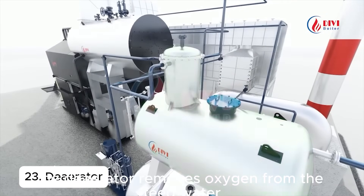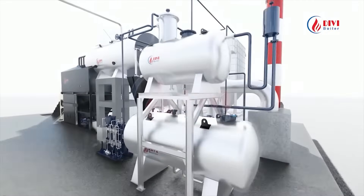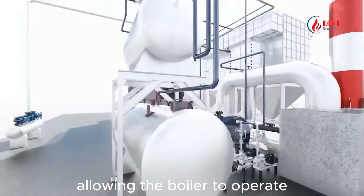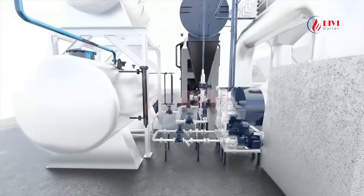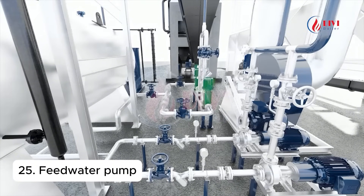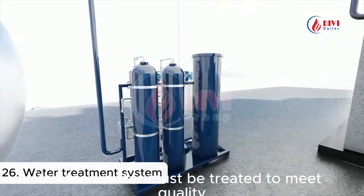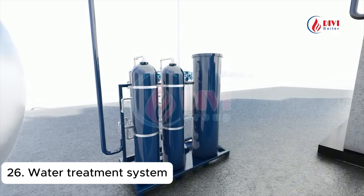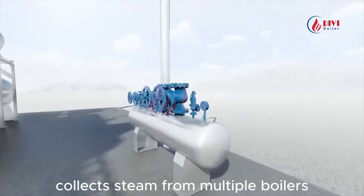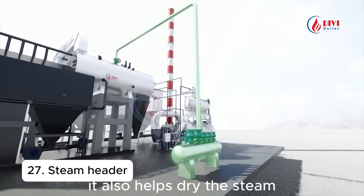The deaerator removes oxygen from the feed water, protecting boiler steel parts from corrosion. The high-pressure pump transfers water from the tank into the boiler according to steam demand. Before entering the boiler, the feed water must be treated to meet quality standards. The steam drum header collects steam from multiple boilers and distributes it to users. It also helps dry the steam before supplying it to production.